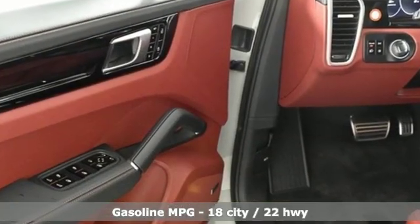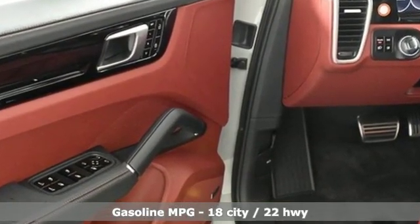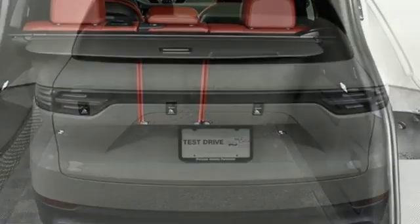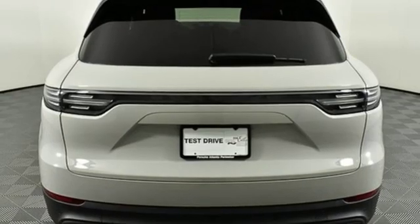Streaming audio, power heated mirrors, heated and ventilated bucket seats, configurable instrument gauges, doors and push button start proximity key.